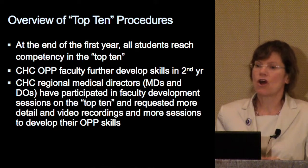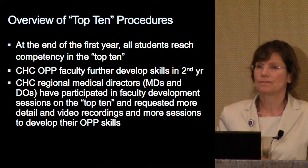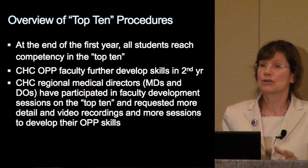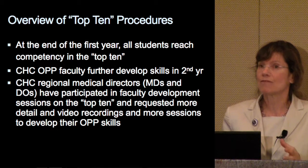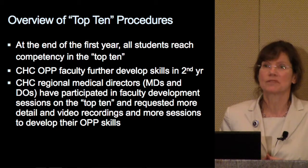At the end of the first year, all students reach a competency in the top ten. Then the community health campus OPP faculty further develop their skills during the second year. They have formal training every week, just like they would on campus at MESA.